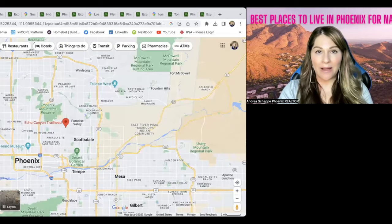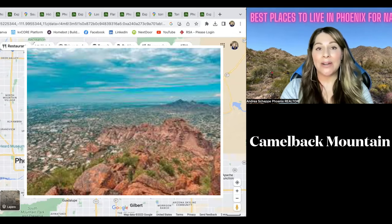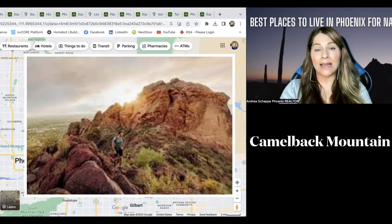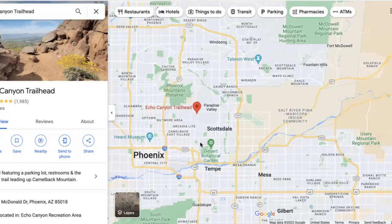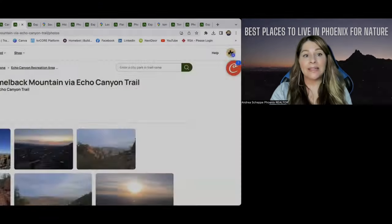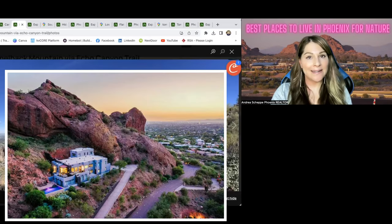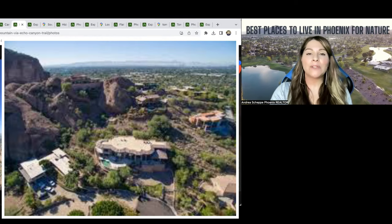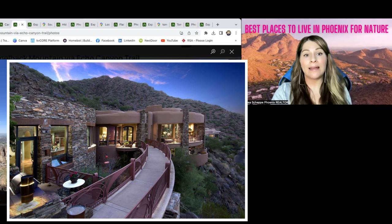The next area I want to talk about is Camelback Mountain. You've probably heard of it. It is in Paradise Valley, which is one of the wealthiest areas in the nation and definitely the wealthiest area in Phoenix Metro. The views and just the feeling of nature there are so incredibly gorgeous. Here are some of the views — how beautiful is this? If you're really looking to live in a mountainous area, Paradise Valley is just gorgeous. You're centrally located. Yes, the homes are well into the millions, but it is well worth it for the location as well as the views.